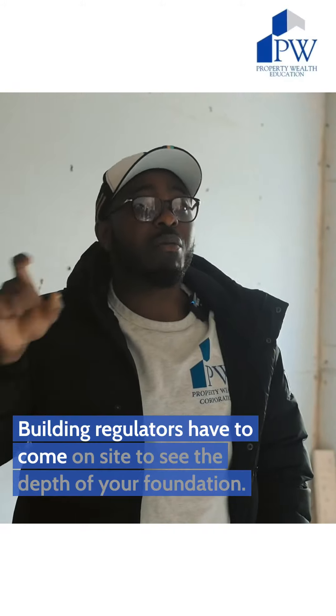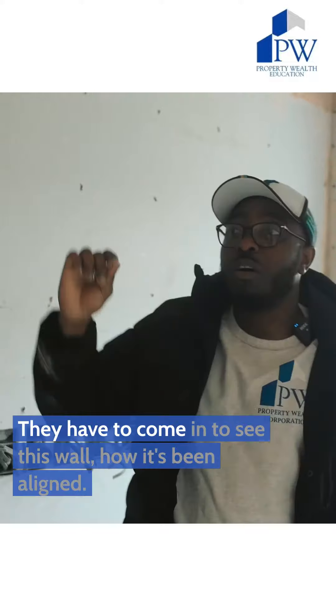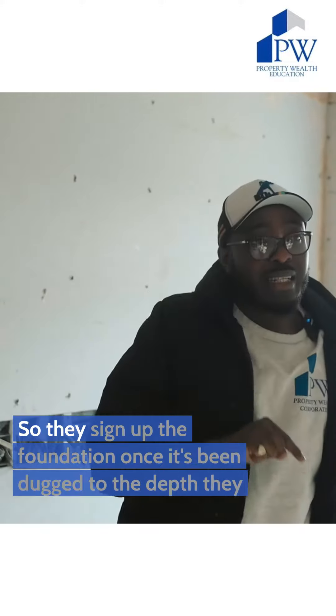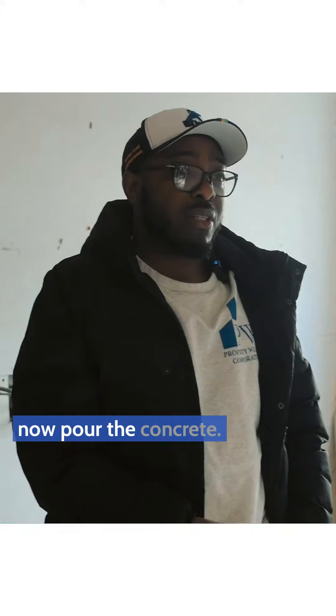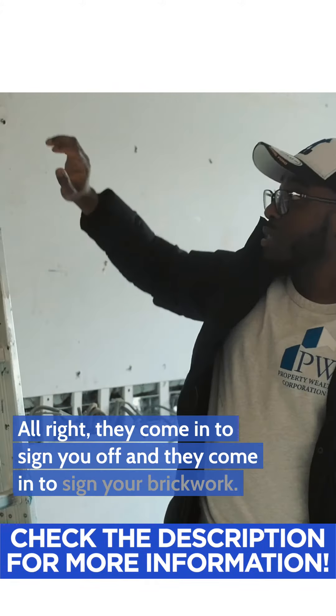Building regulators have to come on site to see the depth of your foundation. They have to come in to see this wall and how it's been aligned. So they sign off the foundation once it's been dug to the depth they want. Once you pour the concrete, they come in to sign it off, and they come in to sign off your brickwork.